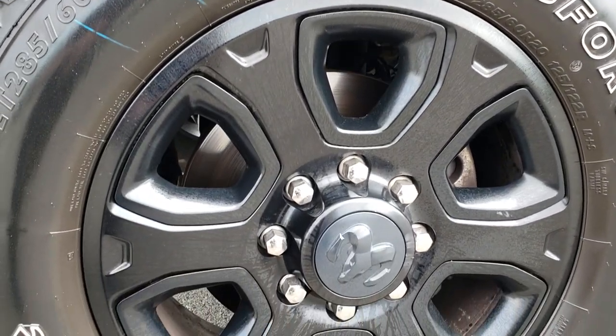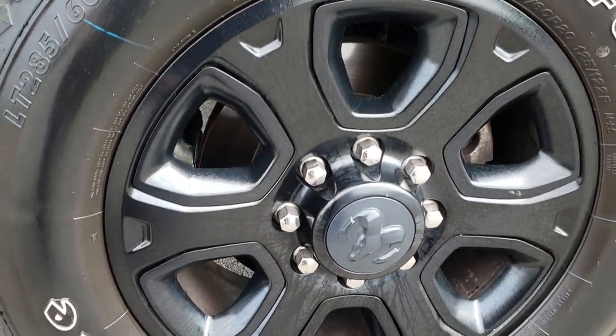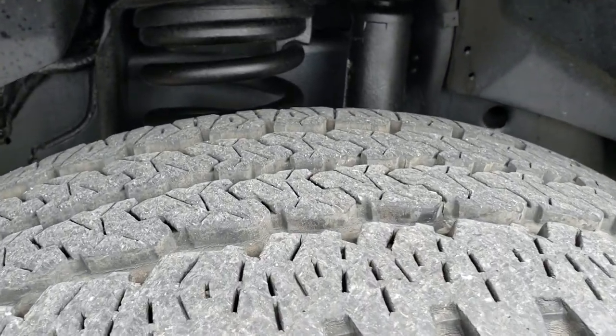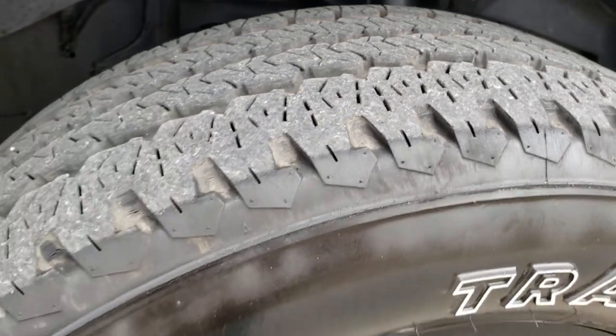It has the 20 inch blacked out painted rims, Firestone Transforce LT 285 60 R20 tires, and these front tires look like they have about 70 percent of the tread left.